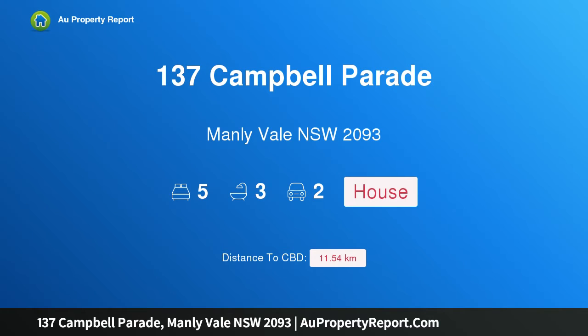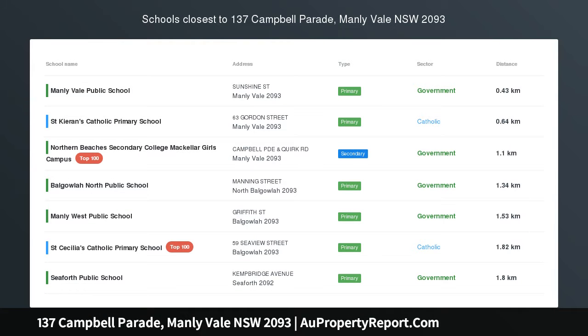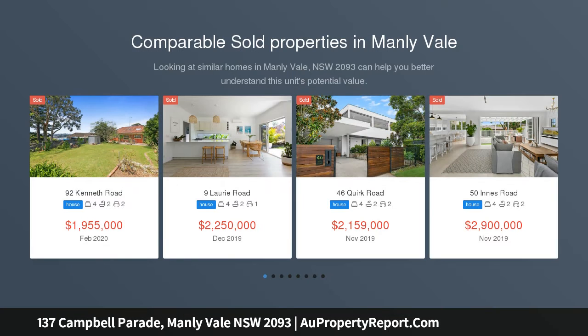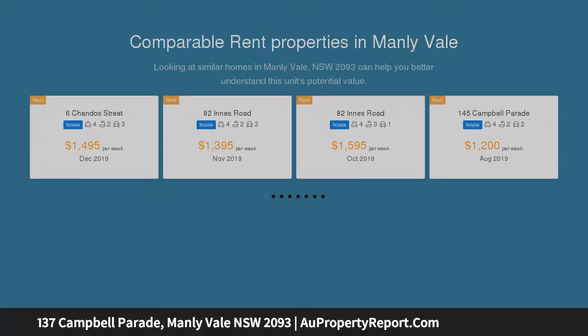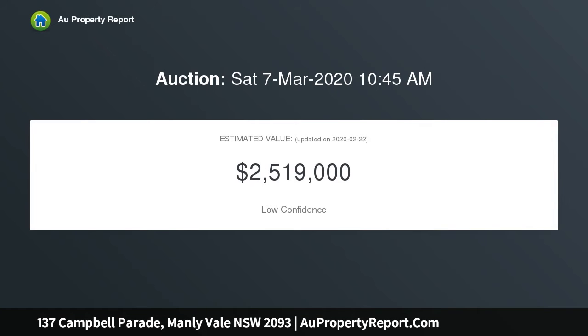Welcome to 137 Campbell Parade, Manly Vale, New South Wales 2093 — a north-facing family home with granny flat. Step inside this private and peaceful home set on approximately 632 sqm. Positioned to capture all-day sun, this two-level north-facing property is conveniently located close to public transport, cafes, schools, and shops.